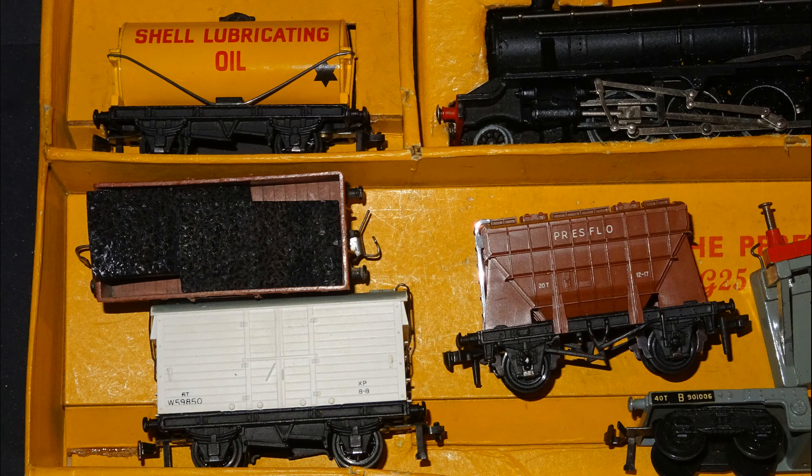The metal shell tank wagon goes well back both as a Hornby model and in real use. The open wagon at centre-left has a very strange load — it appears someone has taken two loads, presumably from Triang TT wagons, and randomly glued them into this OO gauge wagon. I'm not sure what they felt this was representing and I expect I'll remove those loads, but they're glued firmly in place. The white vent van won't look too odd in an LMS train, though the pressflow wagon probably represents a design too late for my prototype.